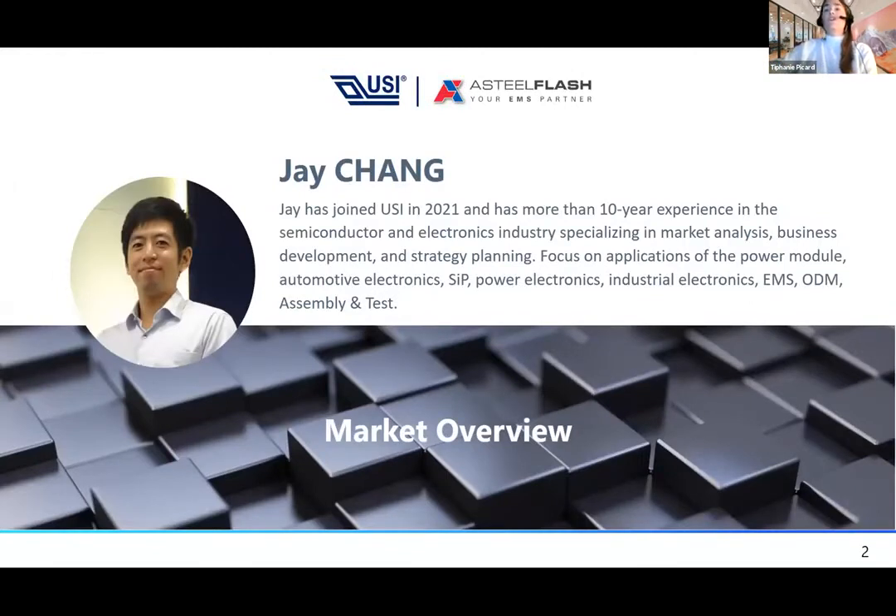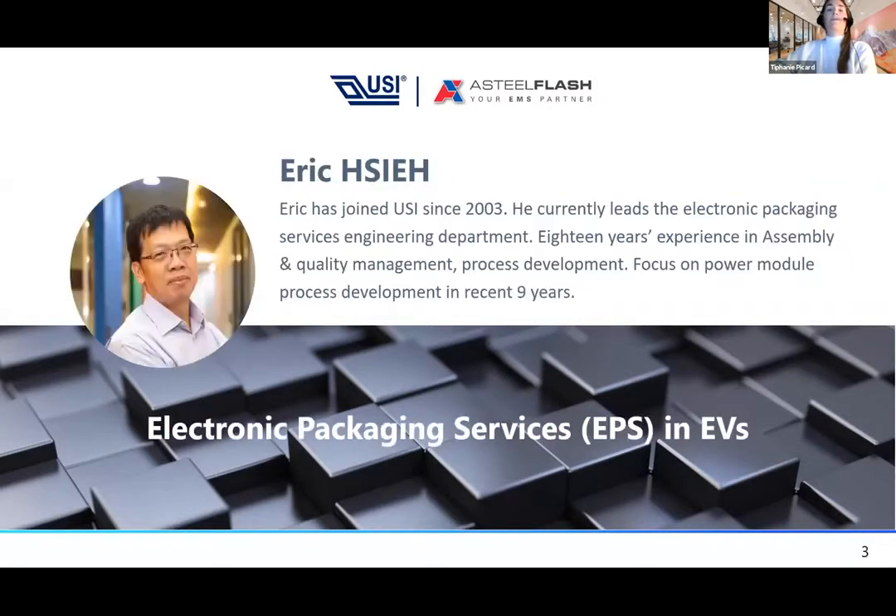First, I'd like to introduce Jay. Jay joined USI in 2021 but has more than 10 years of experience in the semiconductor industry. He specializes in market analysis, business development, and strategy planning, with a strong focus on power modules, automotive electronics, SiP, power electronics, industrial electronics, EMS, ODM, assembly, and testing — he's our guy for all market overview topics.